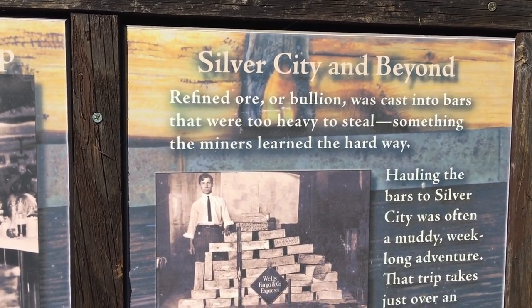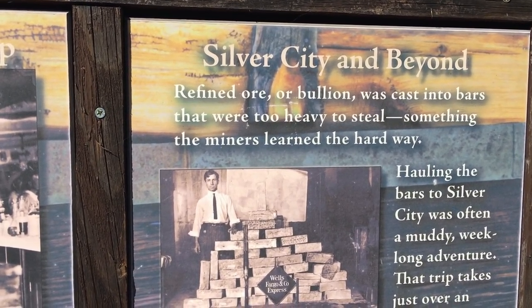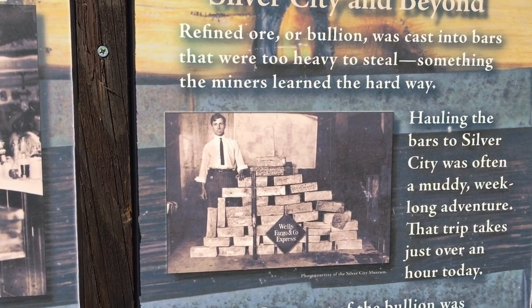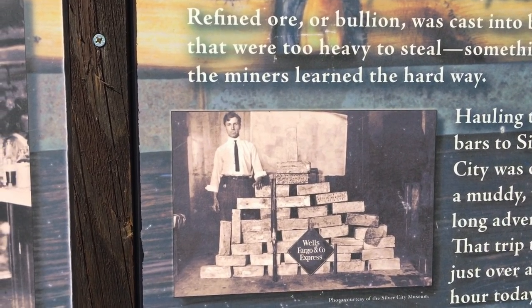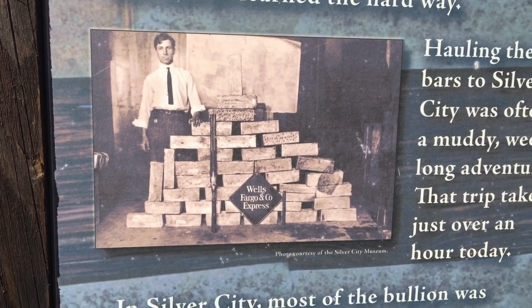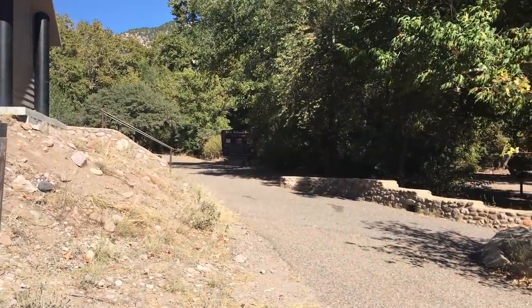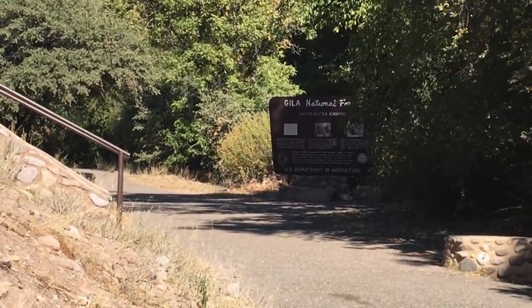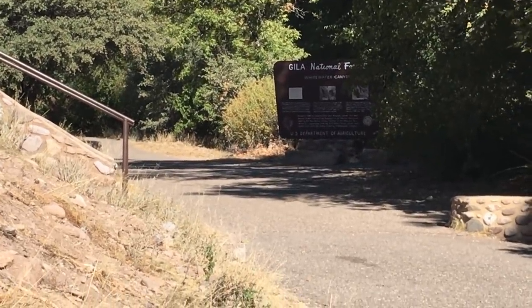Hauling silver bars to Silver City was often a muddy week-long adventure back then. Now it takes about an hour. With that history covered, they're off to check out the trail and find out what the catwalk is all about.